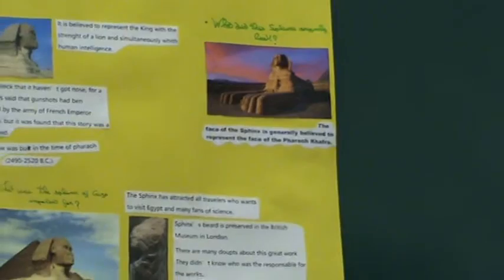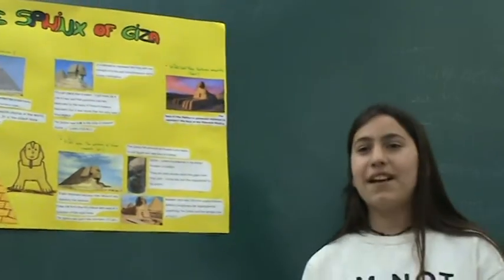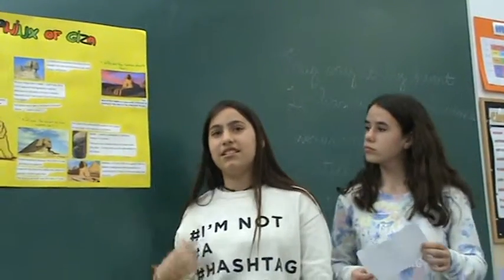It was important because it is believed to be the guardian of the pyramid. It was the first time a statue was used as a guardian of an early tomb.